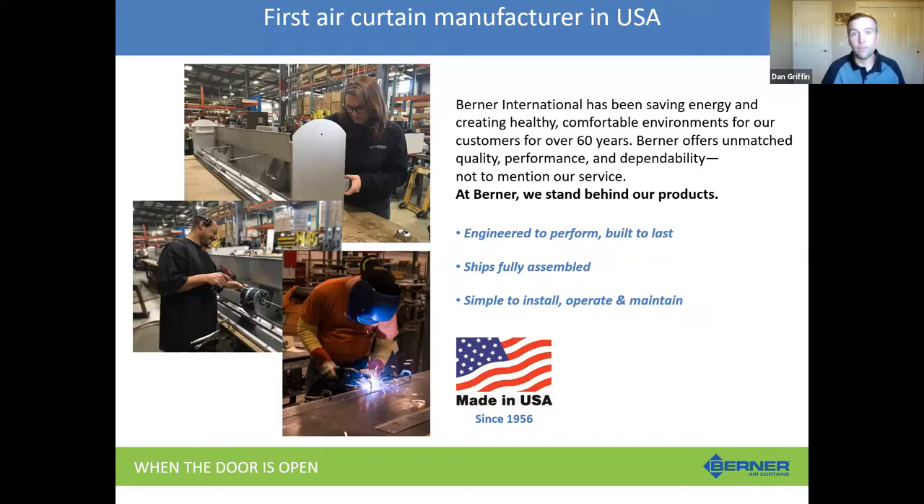The Berner family is still very much involved in the business. Miranda Berner is the head of our marketing, and her siblings and her mother sit on our board of directors. So it's a great family company. Everything's still made in the USA. We pride ourselves on high-quality products — we're not always the cheapest, but we stand behind our products. They're dependable, and we have great tech support and customer service.